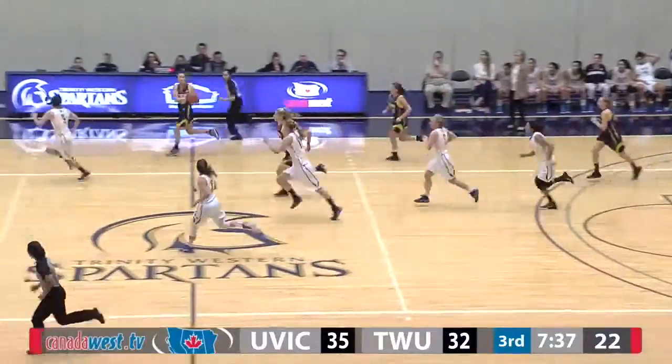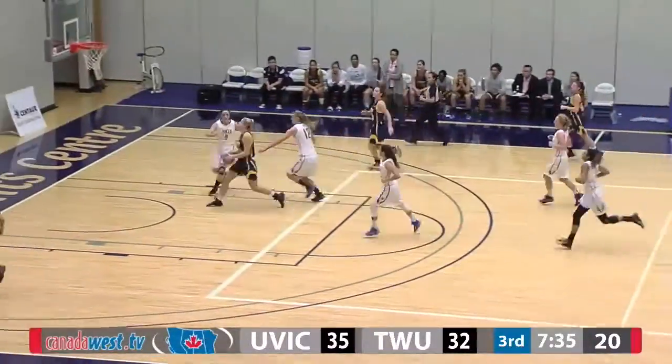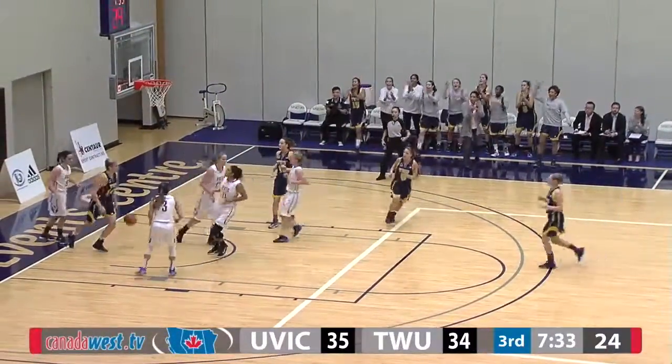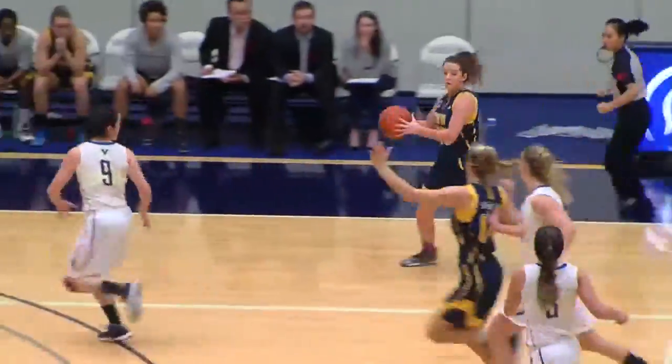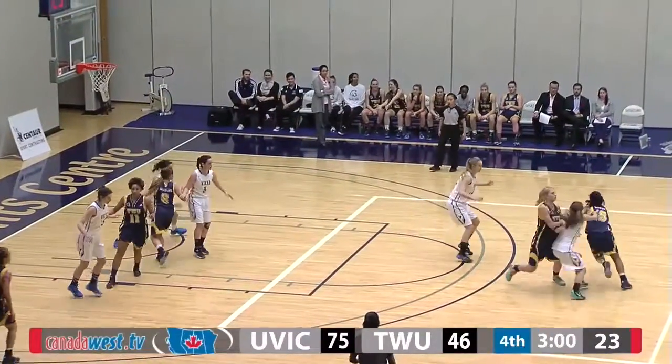Rebound ripped down by Ratzlaff, with Jessie Brown now. She threads the needle, Ratzlaff goes up with it! She continues her hot play — that's a great play by Ratzlaff. Kicks the ball up but continues to run down the court and beats everyone down court. Jessie Brown with a great pocket pass. That's always fun.